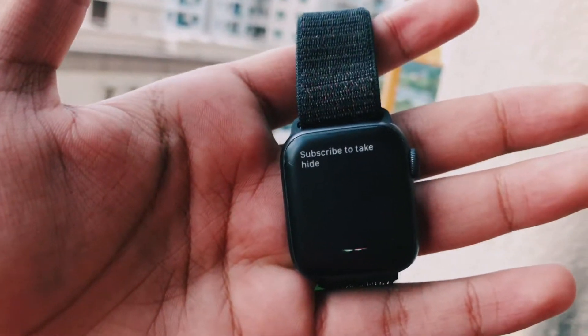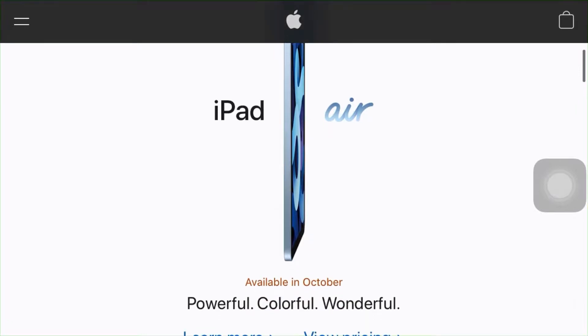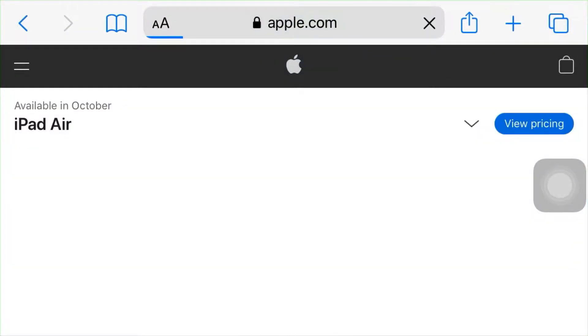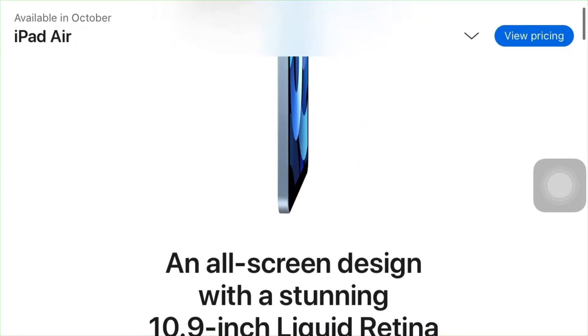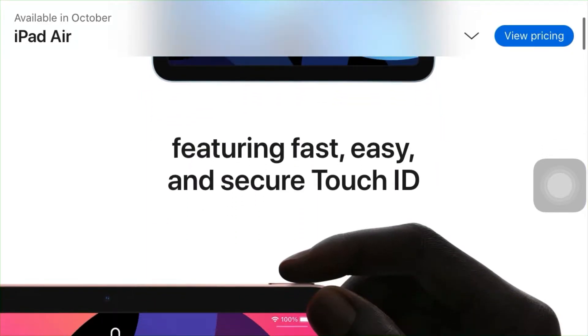Yesterday Apple officially unveiled everything on their website about the iPad Air — every specification. The A14 Bionic chip is like mad; this chip is even faster than the Pro model. I'm just waiting for the Pro model to arrive, and it will arrive with the A14X because it can't be slower than the Air model.